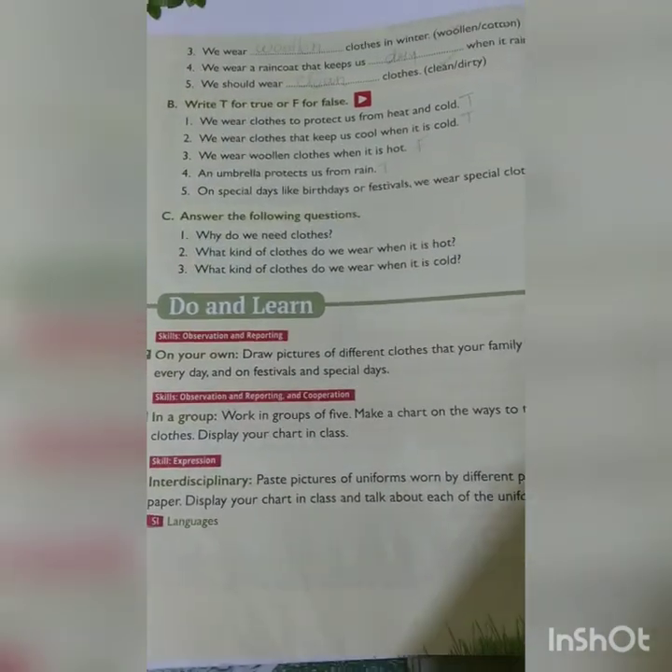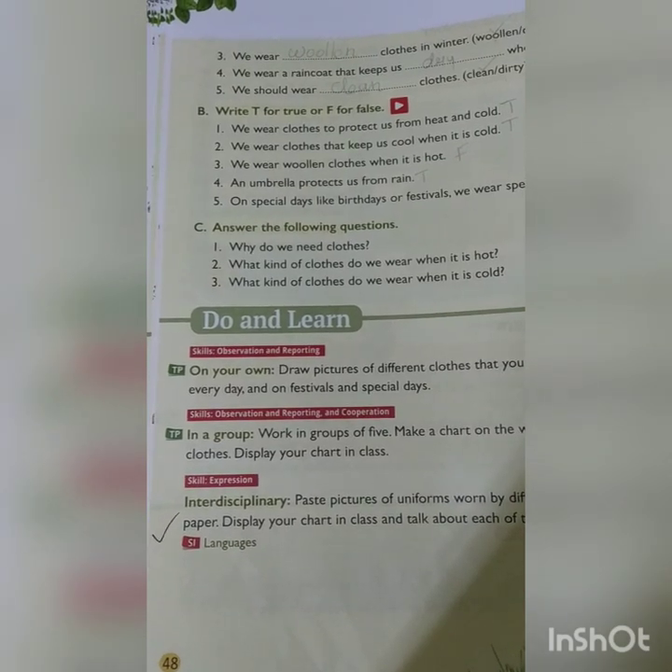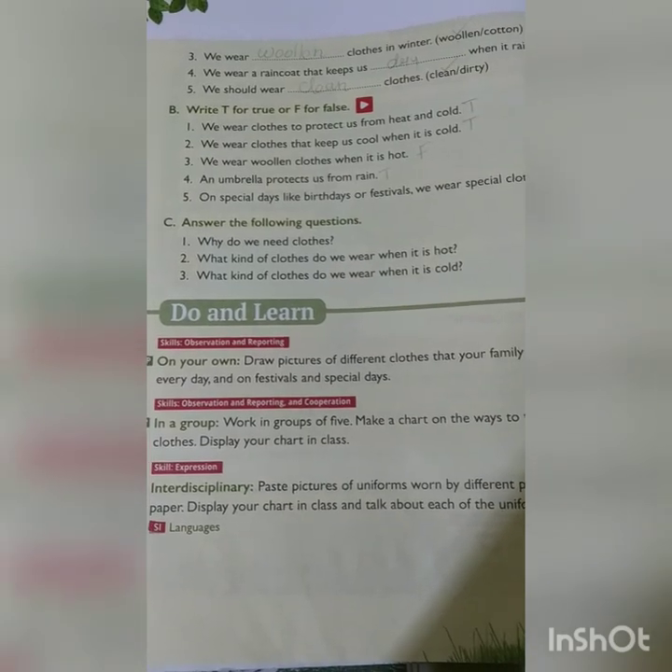We end our class here. Please complete the exercises. We will see you in the next class. Bye! Wish you all the best. Take care.